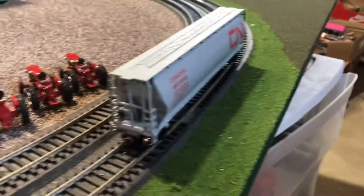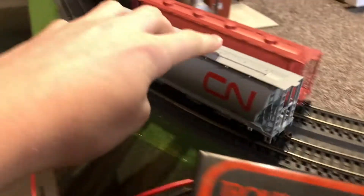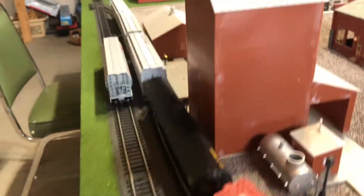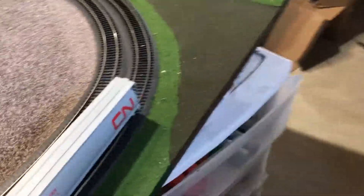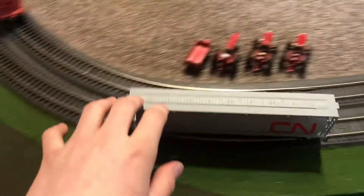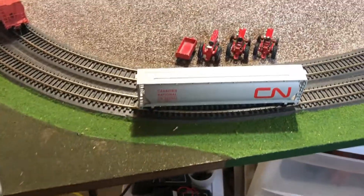Next we have this Bachman four-bay grain car. We got this at our local hobby store probably about two or three months ago. It has plastic knuckle couplers and metal axles, and it rolls super nicely. I think it looks pretty decent as well. If you follow me on TikTok, you will have seen this grain car and lots of the locomotives and rolling stock I'm showing in this video already.